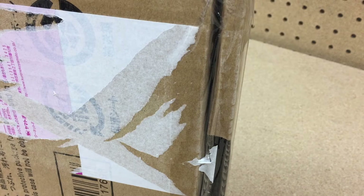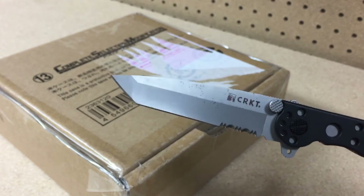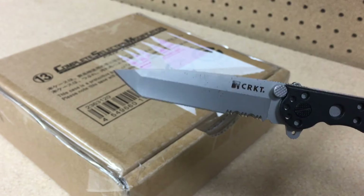For once, Customs didn't really fuck with my stuff, so it's still totally sealed up with tape and we're going to have to cut it open here. This knife is ultra sharp — it kicks ass pretty hard.